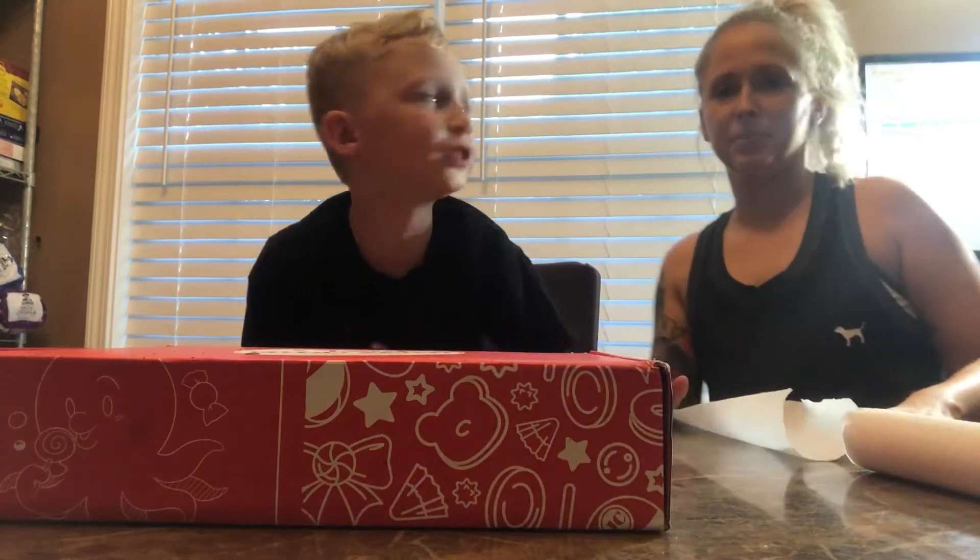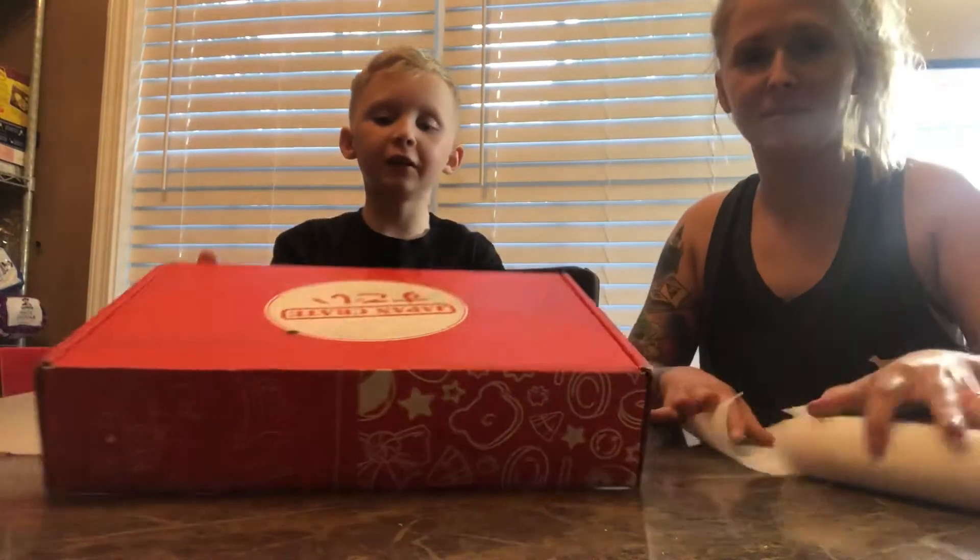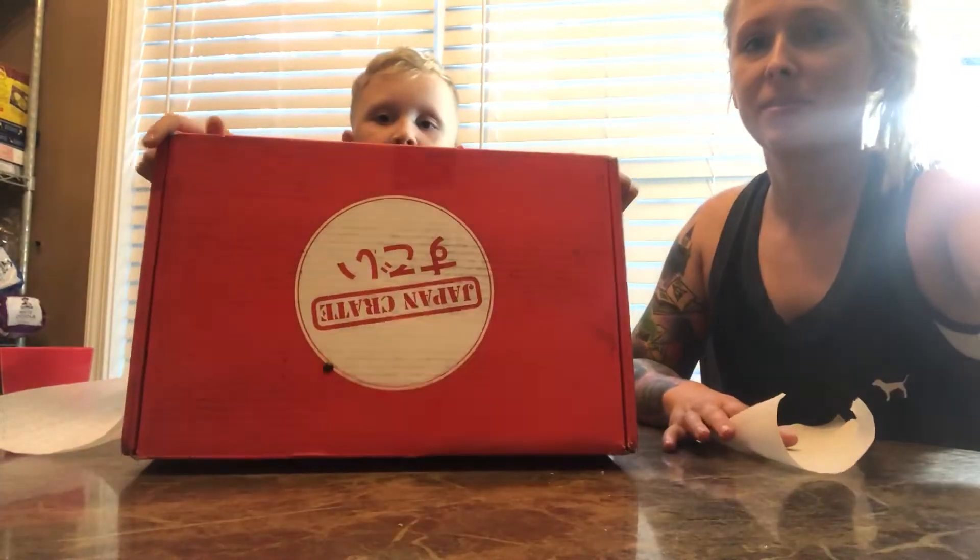Hello, it's Storm and Unicorn and we're going to be opening this Japan crate.